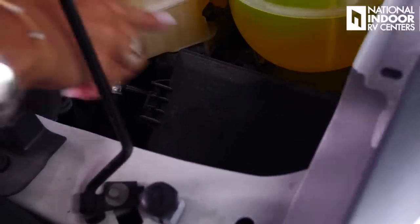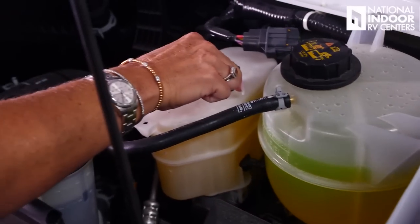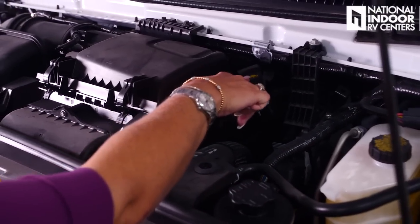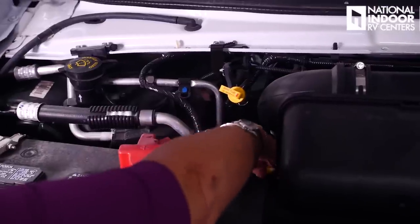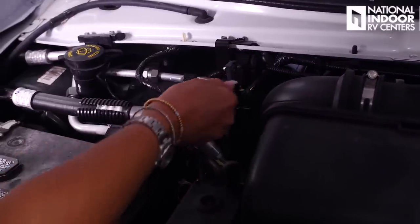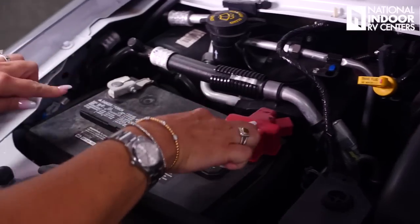Let me show you what's underneath the hood. We have our fuse box, coolant, brake fluid, power steering fluid, and the oil fill. There's the air filter for the engine, our oil dipstick, our trans fluid check and fill, our chassis battery positive and negative, and our windshield wiper fluid fill.